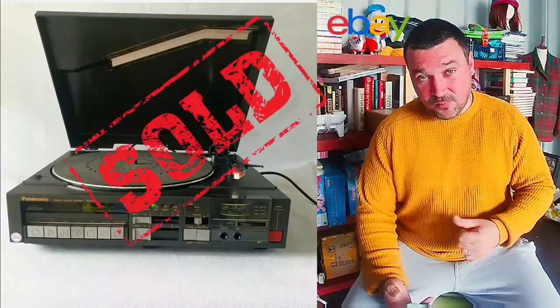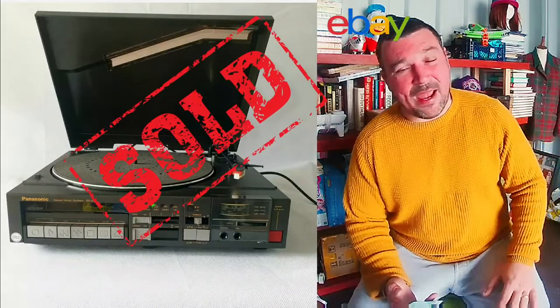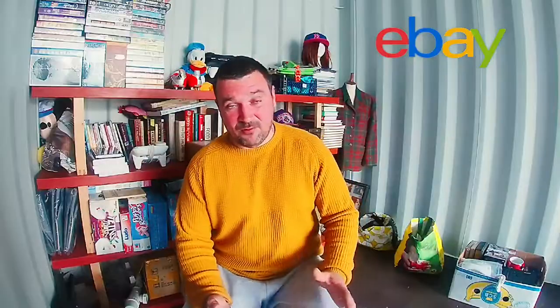First up — I'm not sure if I mentioned it in my last video — but I sold this Panasonic vinyl player. I got £65 for that, which I was really happy with, and the buyer left me some really good feedback as well.